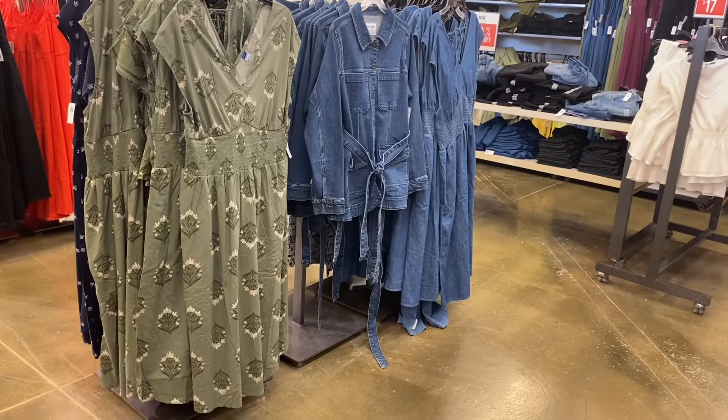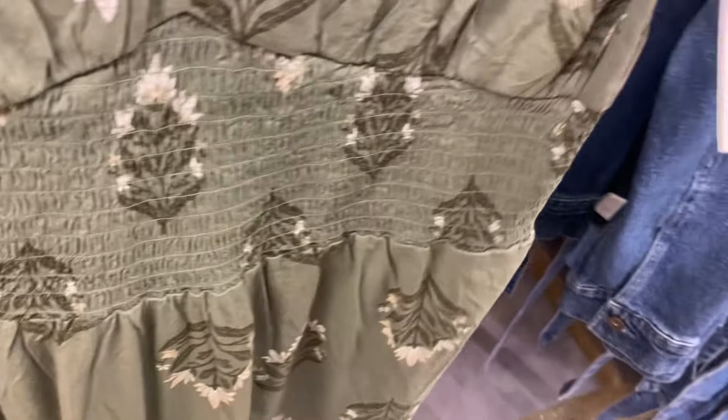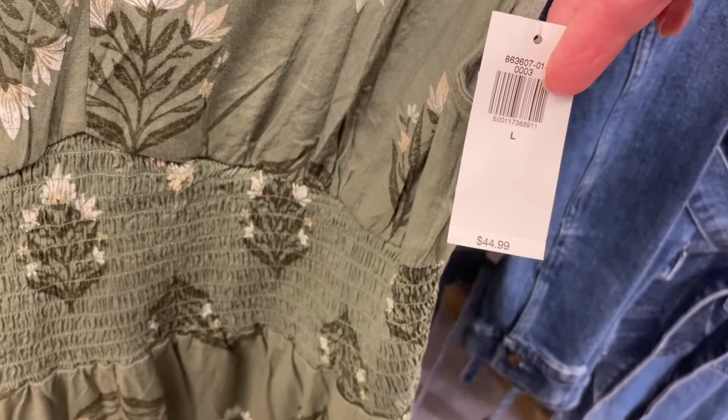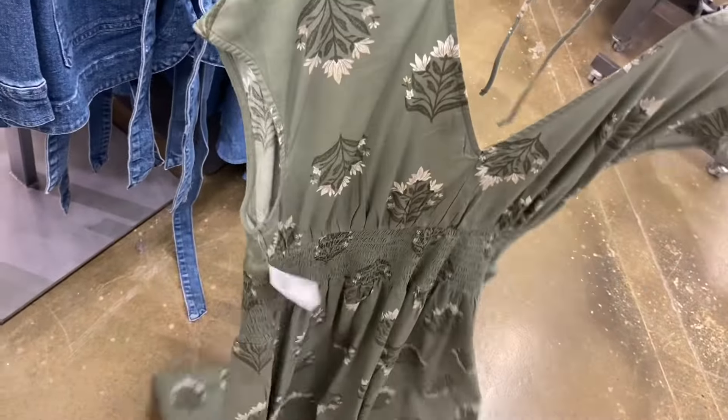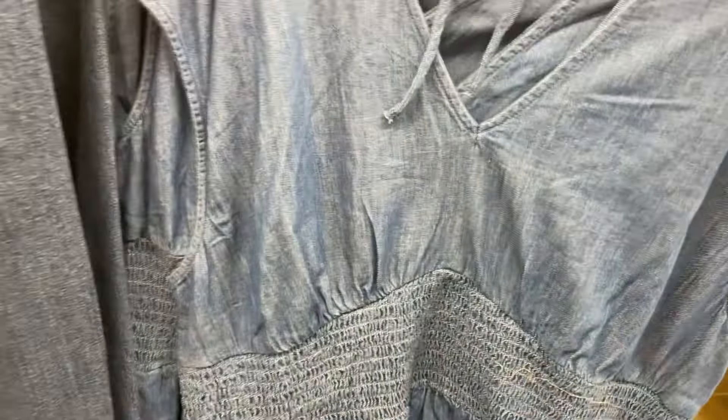They also have cute stuff over here — I think I showed the jacket last time, but now they have these new dresses. They're 40% off of $45, so that'll be less than $30. It's smocked at the waist and you can tie it in the back. You can also get it in this jean print.